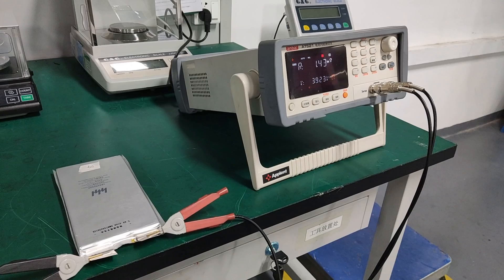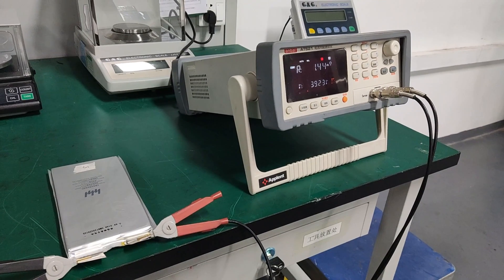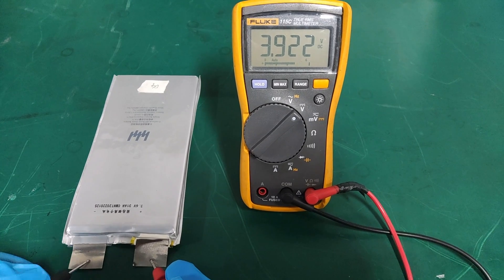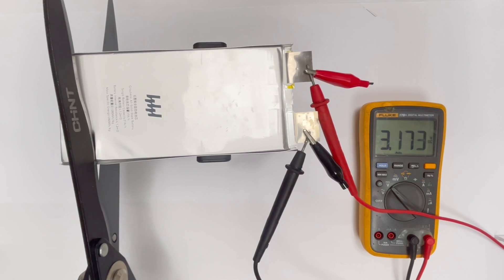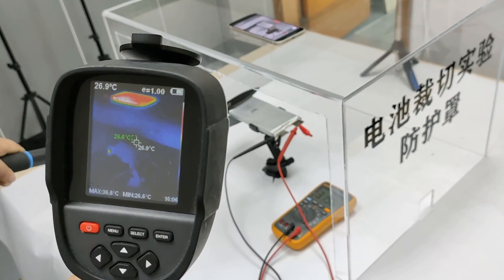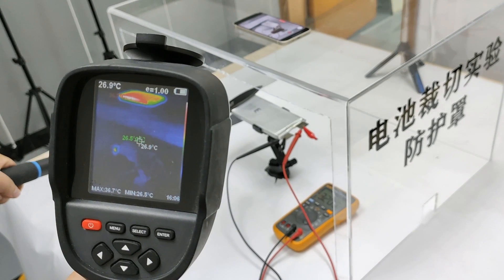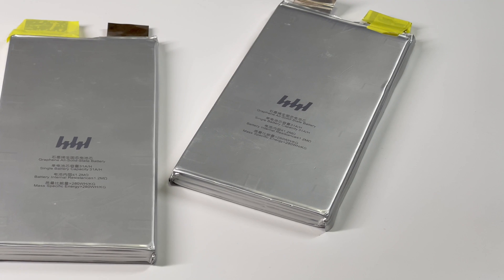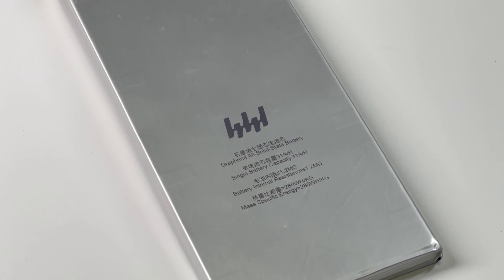Meanwhile, it won't bulge and the shape won't change, but some traditional batteries have a high chance of bulging. That's all the tests we made for this solid battery. No matter how we destroy it, there is no smoking, fire, or heat out of control, and it works fine under extreme temperature environments. It also has higher energy density, better charging performance, and longer battery life. We hope this solid-state battery can be mass-produced and used in our personal devices as soon as possible. Please drop a like and subscribe if you liked this video, and feel free to leave your comments below.